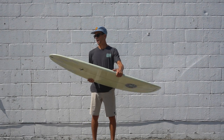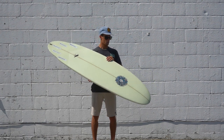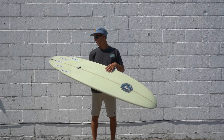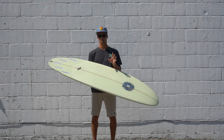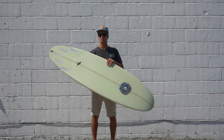This board features a single to a double concave on the bottom, as well as a five-fin setup so you can ride it as a thruster, a quad, or a two-plus-one with big twin fins and a little nub in the back to keep it loose but also provide hold.